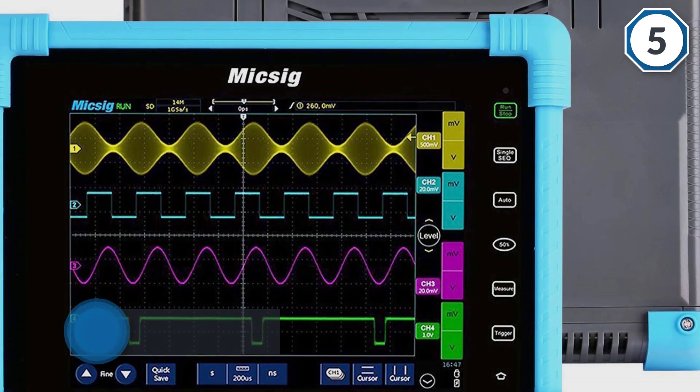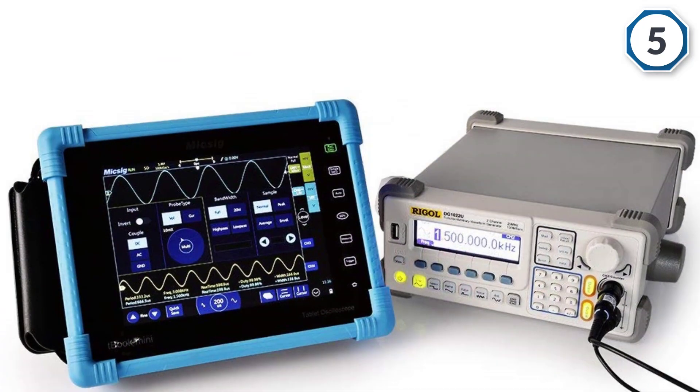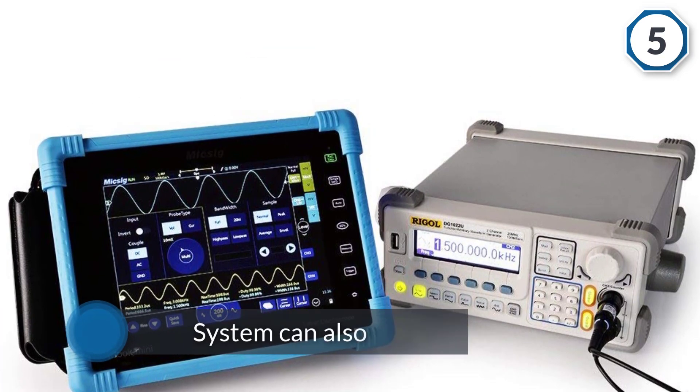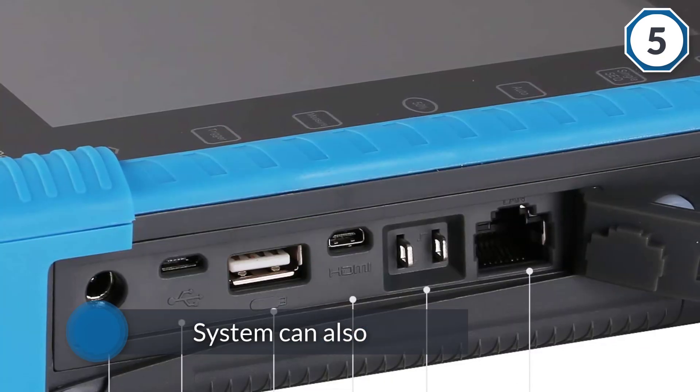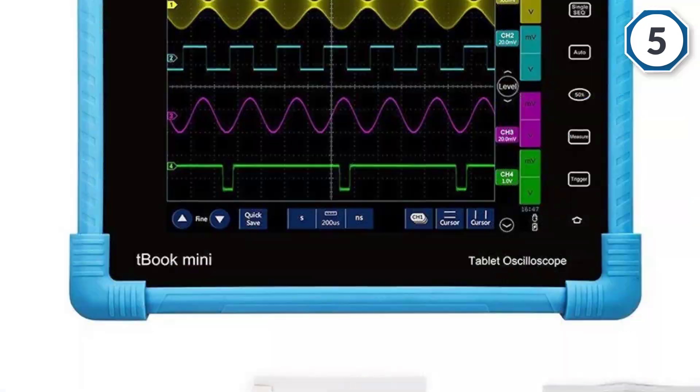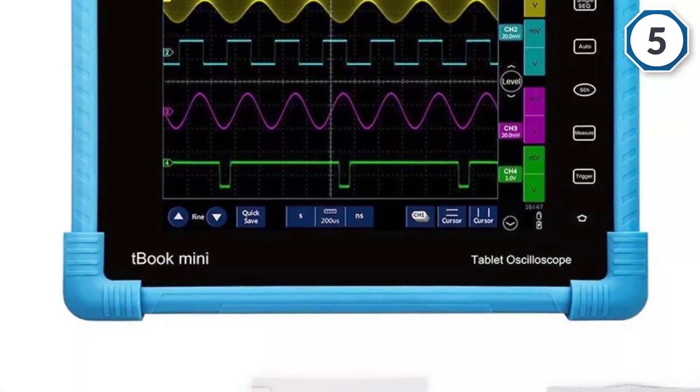The T-Book Mini can simultaneously calculate and display five parameters. The multi-level frequency rating system can also be viewed in full with detailed signals and a very large number of measurement values. It is the perfect portable handheld measuring device, in addition to featuring an 8000 milliamp-hour battery.